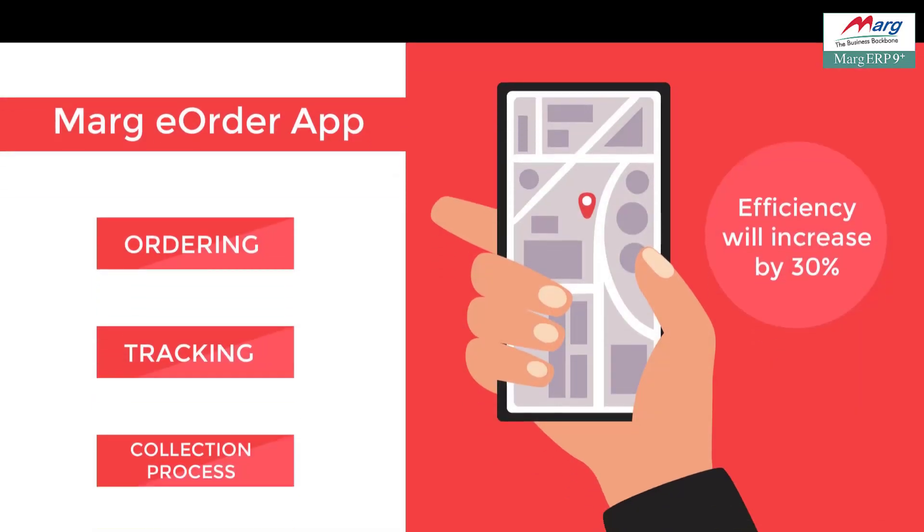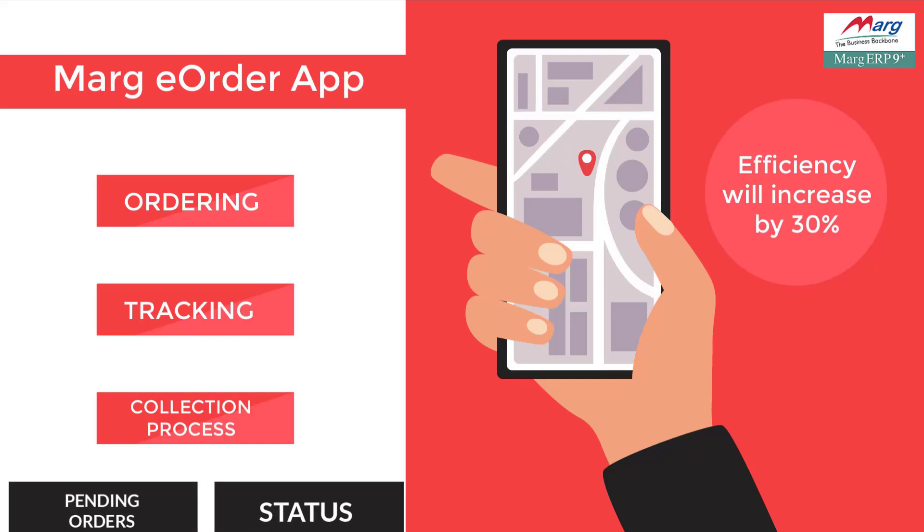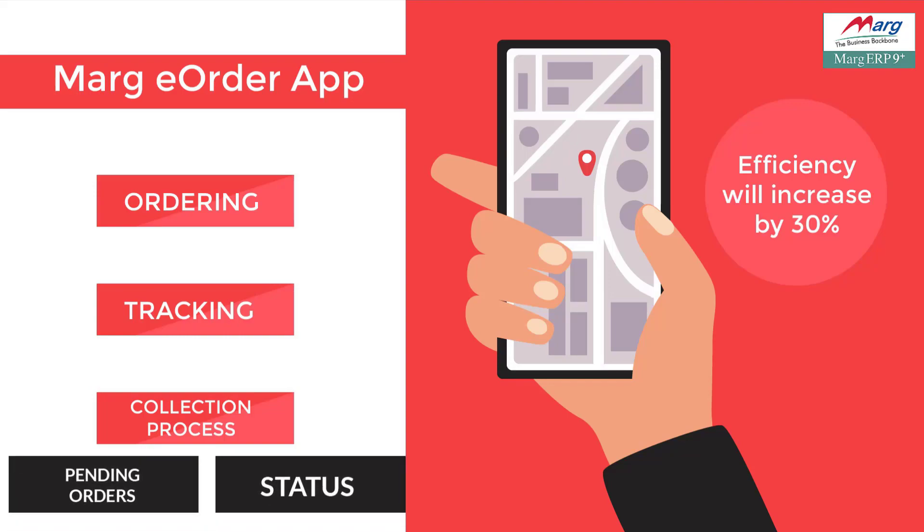With the Marg ERP e-order app, the ordering, tracking and collection process for your field staff will be simplified and their efficiency will increase by 30%. Your salesman can place orders from their home, keep track of new and pending orders, and view the status of delivery.